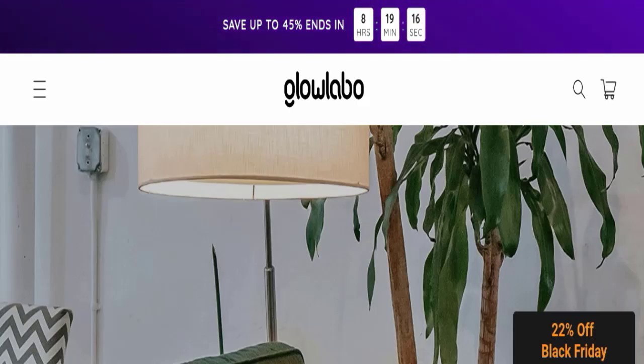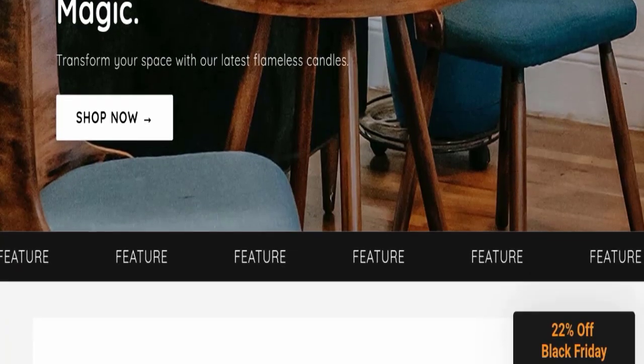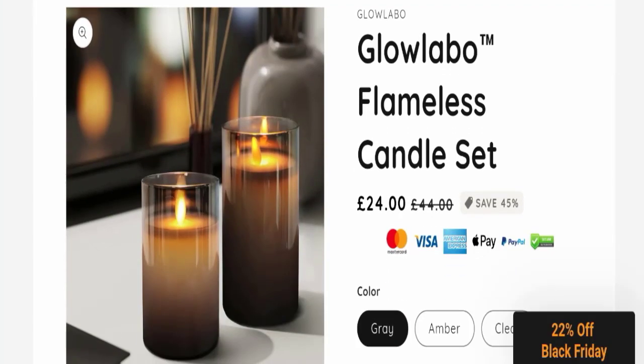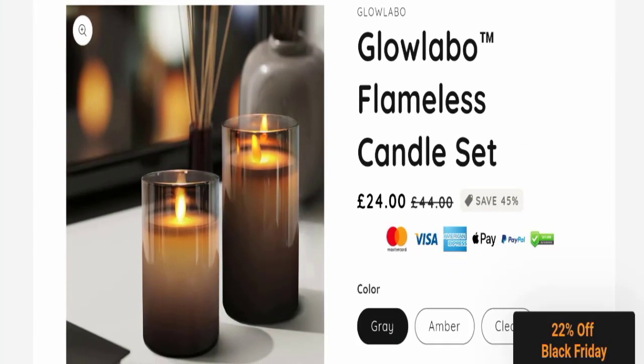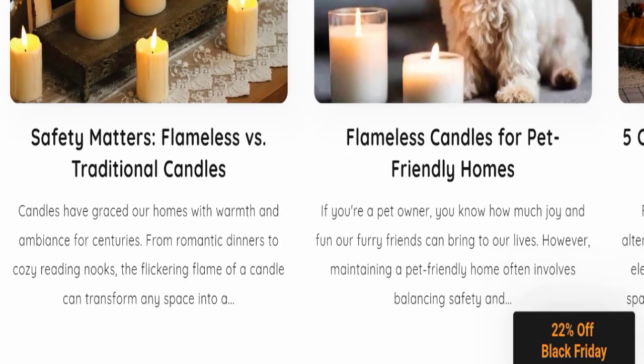First of all, we will find out about the website type and the products they are offering to customers. This is an e-commerce site, and as you can see here, this website is offering the Glow Lapper Flameless Candle Set.